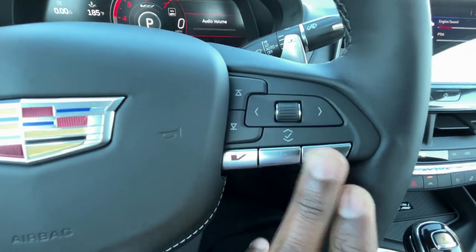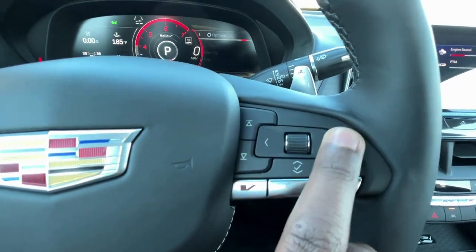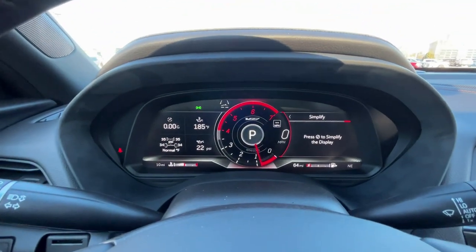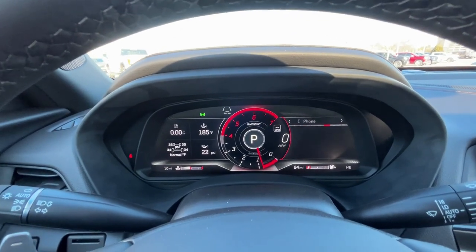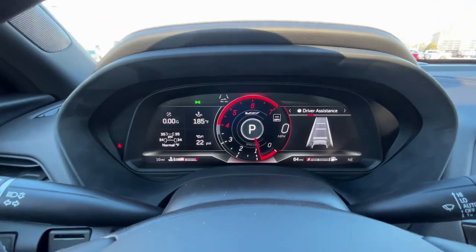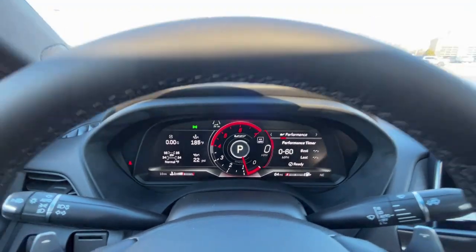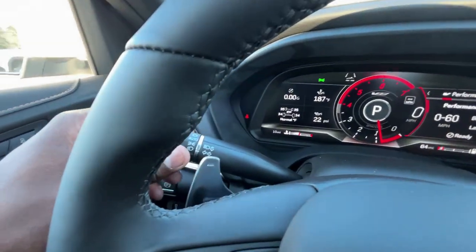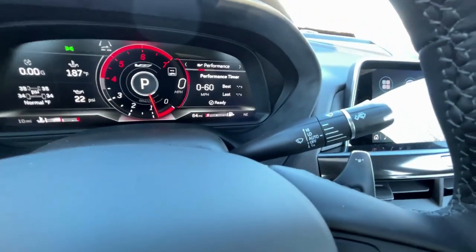Volume controls, track list and radio station favorites, and a scroll bar are on the steering wheel, along with arrows to navigate the configurable right side of the gauge cluster. Headlamp controls are on the left stalk, blinkers in the middle, and windshield wiper controls on the right.